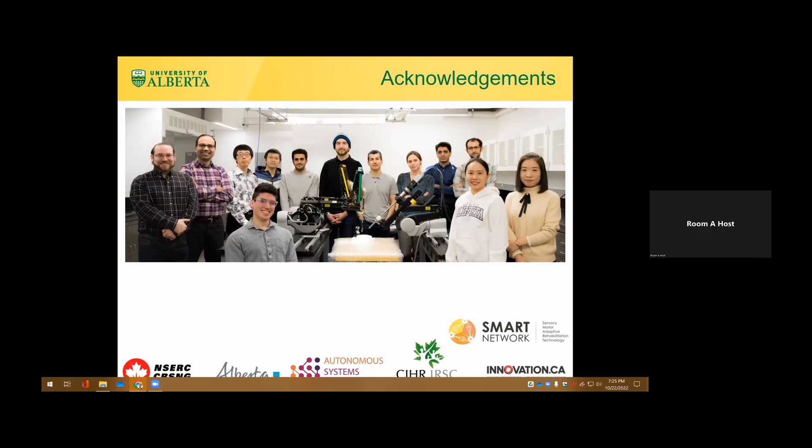Thank you so much, Mahdi, for a great talk. Please join me in thanking Dr. Tavakoli. Thank you so much.